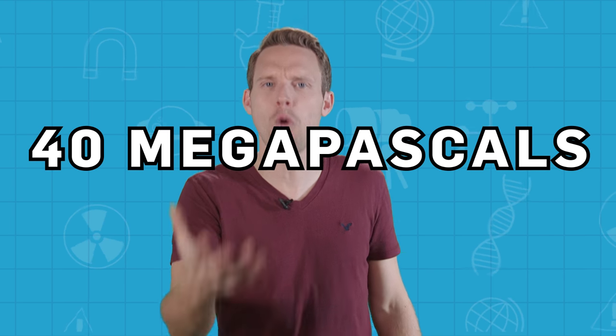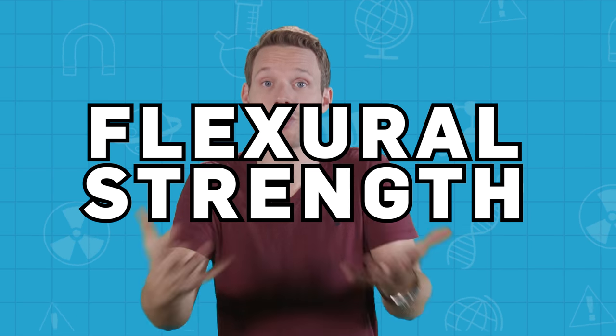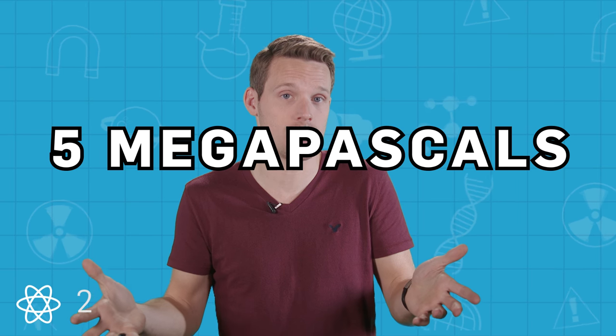For example, it's fair to say that concrete is pretty strong. They certainly thought so in the 60s, opting to build basically everything out of that grey wonder stuff. And it does have a pretty high compressive strength, able to withstand up to 40 megapascals of pressure, which is what you get if you balance 325,000 London buses on a phone box. But when it comes to tensile and flexural strength — that's its resistance to stretching and bending — it's around 8 times weaker, and will fail when exposed to a stress of just 5 megapascals.